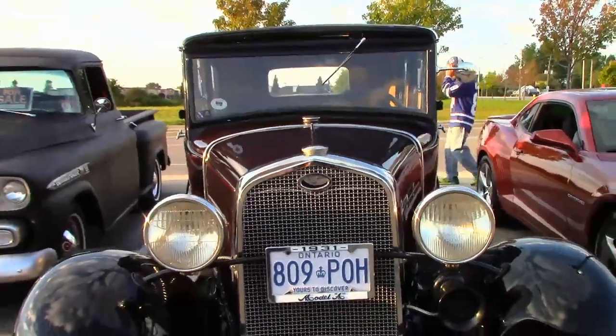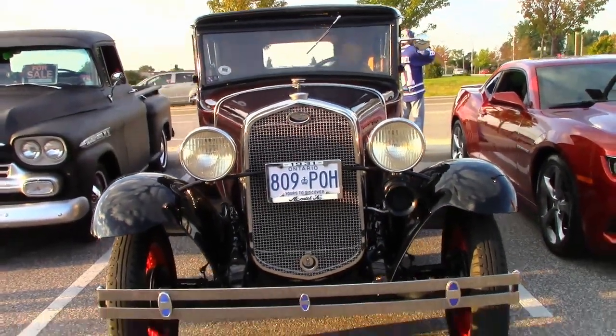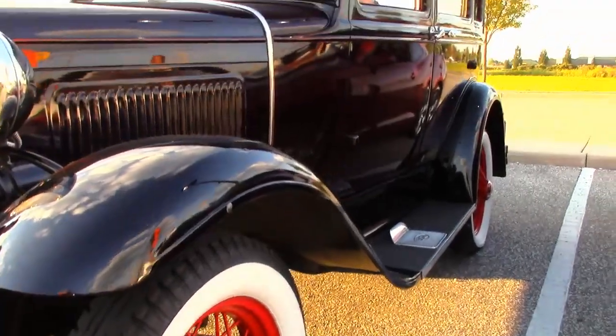Dan's car is a rare model. It's called a slant windshield sedan, and Ford only made them from April to August back in 1931.